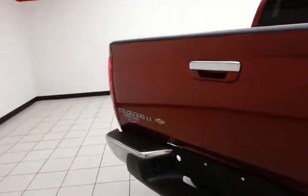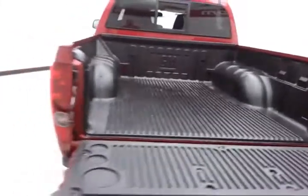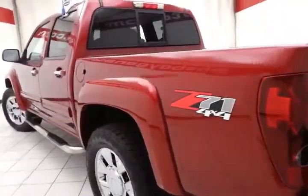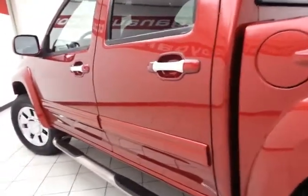Limited slip rear differential, bed liner for protection, and just as clean on the outside as the inside. Step bars make it easy to get in and out, especially for kids or shorter drivers.